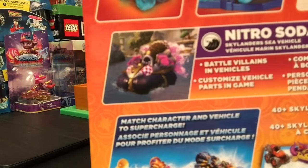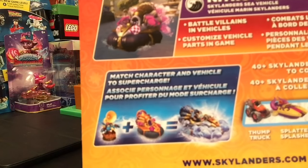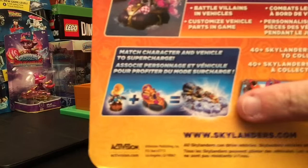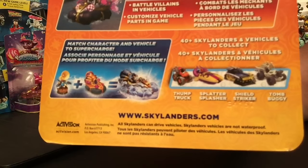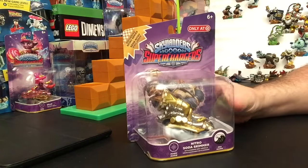Here's the artwork on the back showing what the figure itself looks like — Big Bubble Pop Fizz and the Soda Skimmer giving the supercharged version.